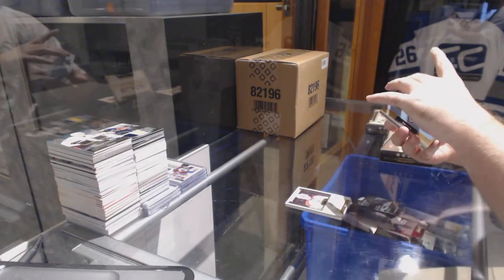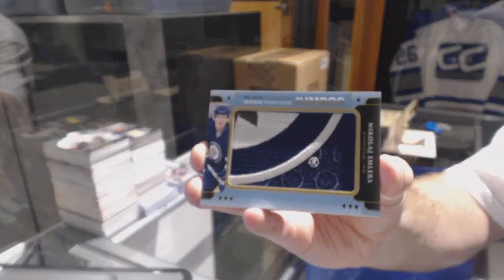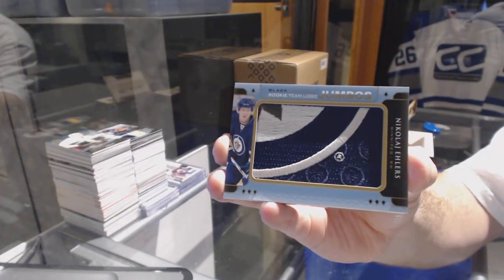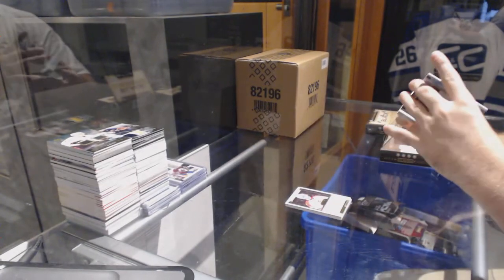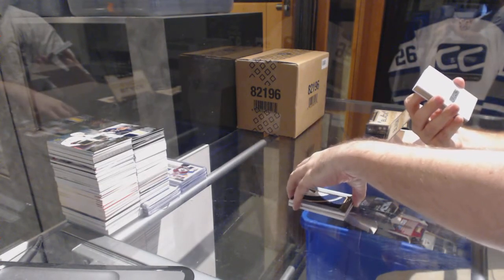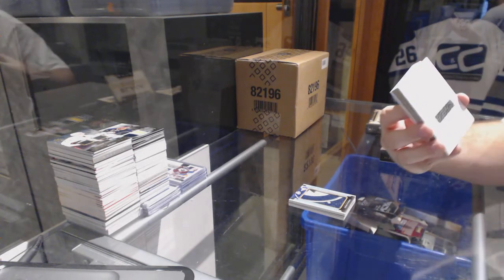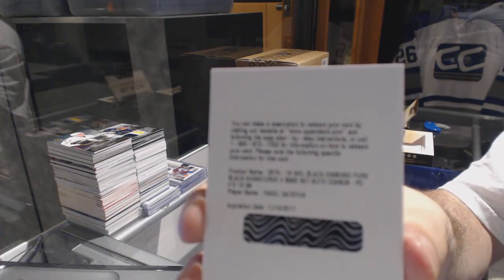For the Winnipeg Jets, we've got a rookie team logo Jumbo of Nikolaj Ehlers. Then we've got a Pure Black Signatures numbered to 99 for the Detroit Red Wings — Pavel Datsyuk.